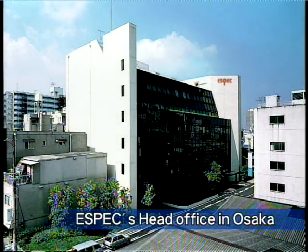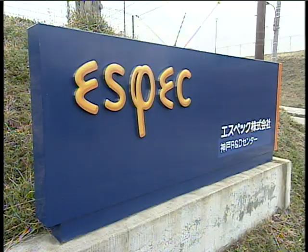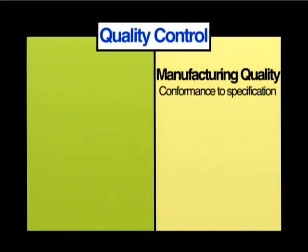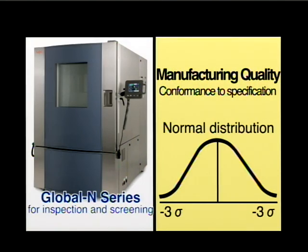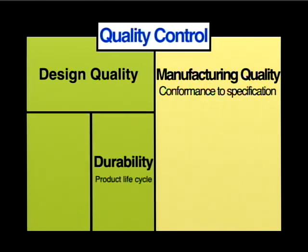As a comprehensive manufacturer of environmental test chambers, we supply a variety of products for quality assurance applications. The field of quality control generally utilizes evaluations in two areas: mass production and design. The purpose of quality evaluations of mass production is to identify variations in the manufacturing process. For this purpose, we offer our global end series of faster temperature cycling chambers for use in inspection and screening applications. Quality evaluations of design can be classified into two categories: evaluation of a product's life cycle to determine durability, and evaluation of the failure rate.